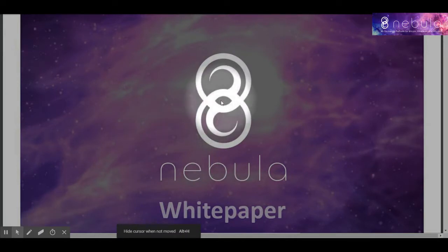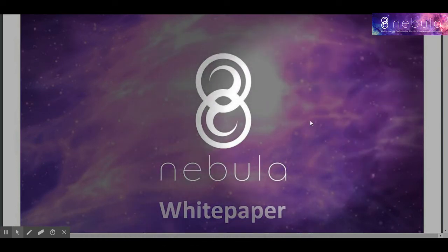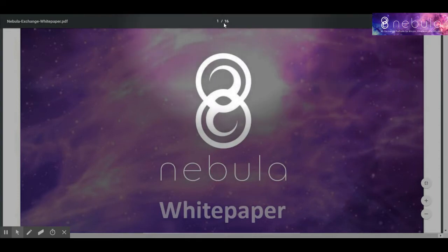Hello friends, how are you? Welcome to iTrabbit. Today I'm going to briefly explain about a new project that is Nebula.